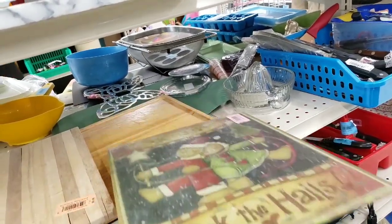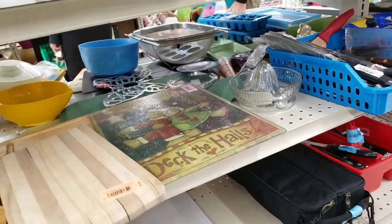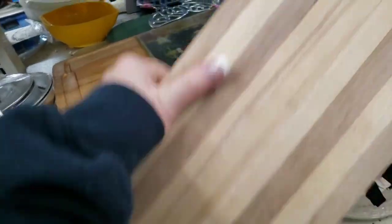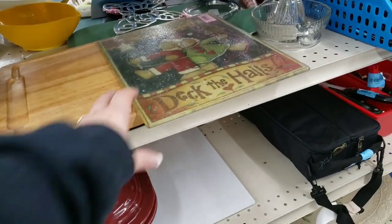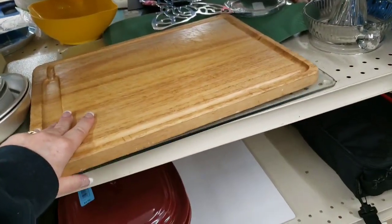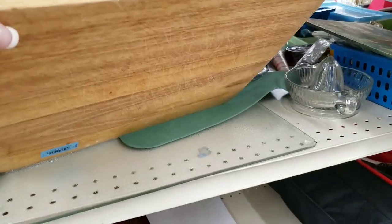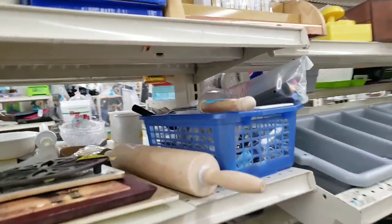I took that little cutting board and I'll make a sign out of it — I think it was 99 cents, I got it for 50 cents. I'm checking out the price on this bigger cutting board and it's not on sale. Did that say $3.99? If that had been on sale I'd have grabbed it.